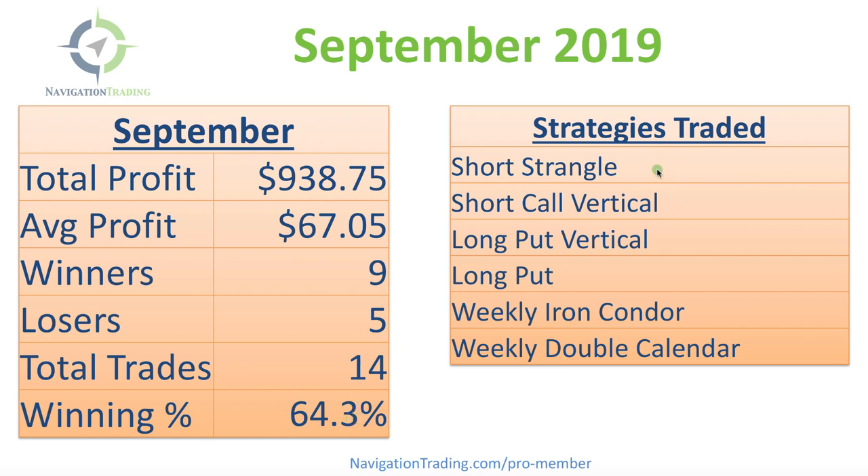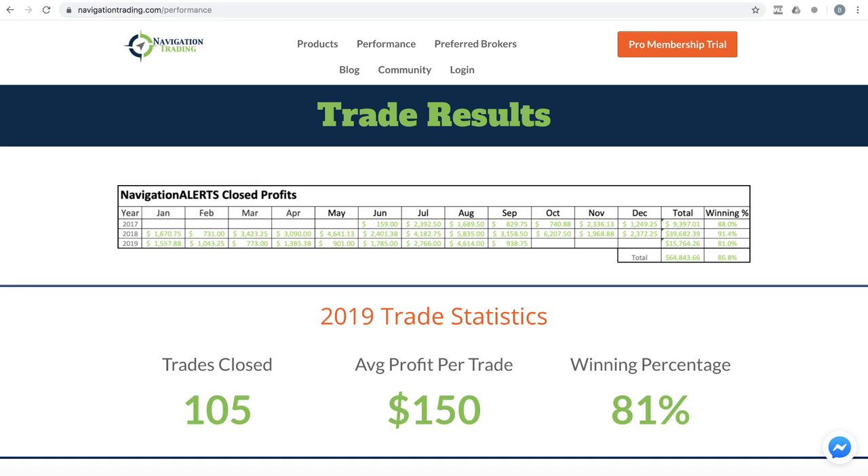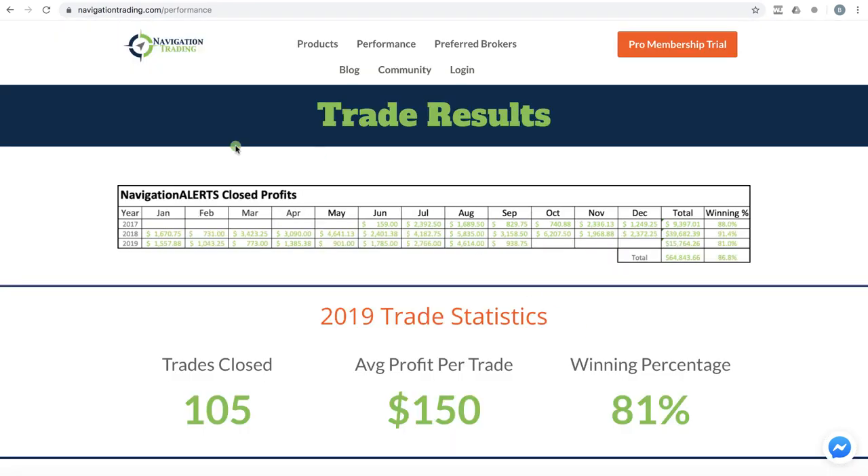We traded six different strategies including short strangles, short call verticals, long put verticals, long put, weekly iron condor, and weekly double calendar. If we go to navigationtrading.com and take a look at the performance page, you get an idea of where we are — cumulative ever since we started posting the alerts back in June of 2017. This is always updated each month if you just go to navigationtrading.com/performance.